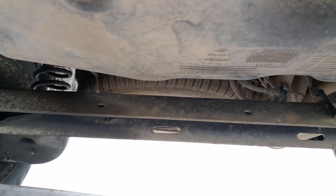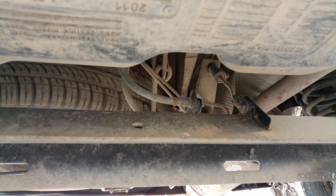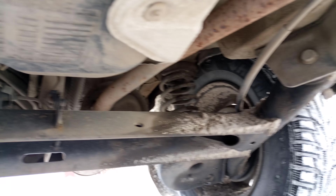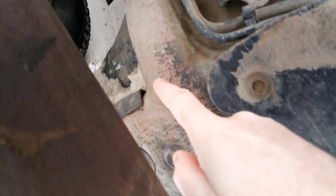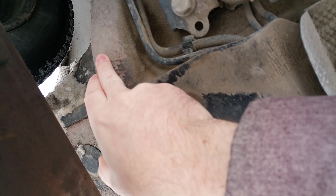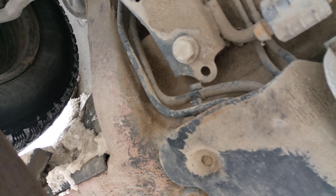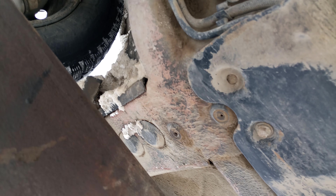There's no ABS, but there is a brake force regulator. The underside here is all coated with some stuff — probably anti-gravel coating of some kind.